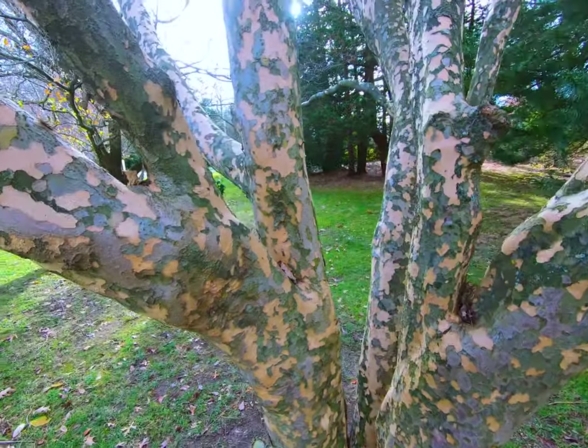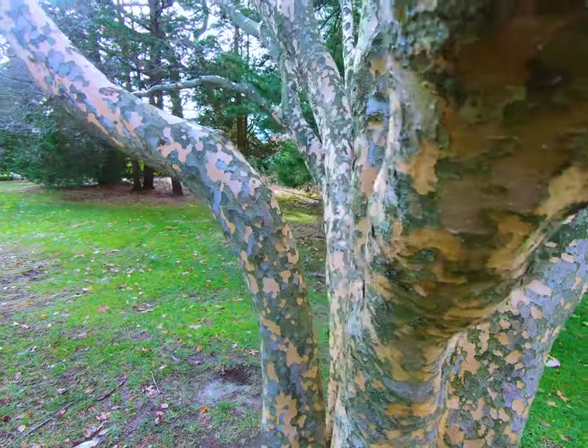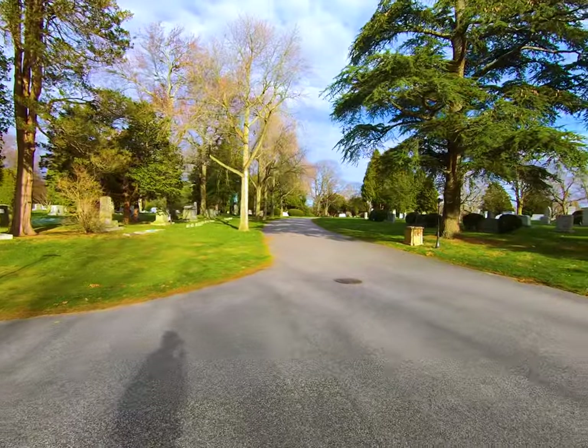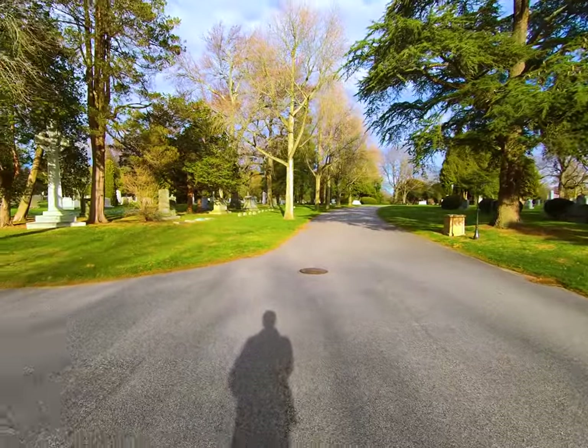Sycamore trees also have bark kind of similar to this, so this is the sort of pattern we're going to be on the lookout for. This cemetery is really big and the sun's going to go down in like two or three hours.